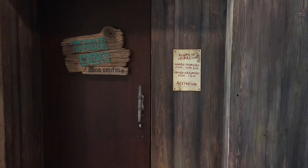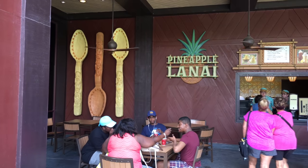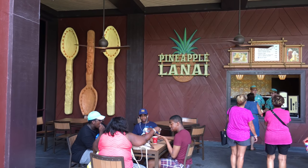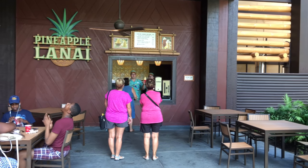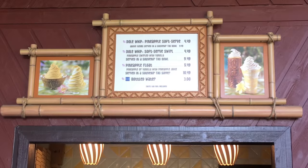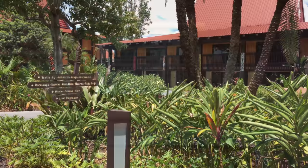Now we're going to go down this hallway, which leads to Trader Sam's, which is a great bar. We actually did a video on that a year or two ago, so take a look at our channel for that. But in the meantime, we'll take a look at Pineapple Lanai, which is a great place to get Dole Whip. They've moved it outside — it's a little bit easier to get to, and there's a nice eating area with some tables around so you can enjoy everybody's favorite treat, Dole Whip.